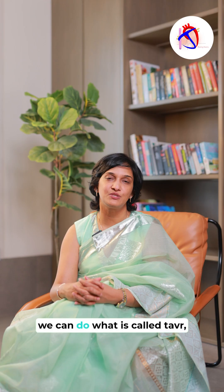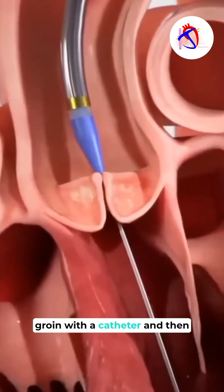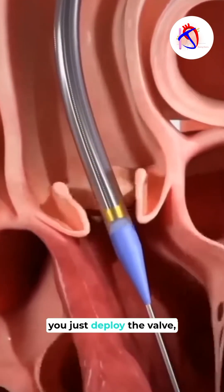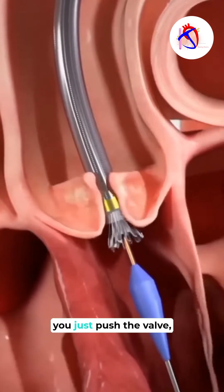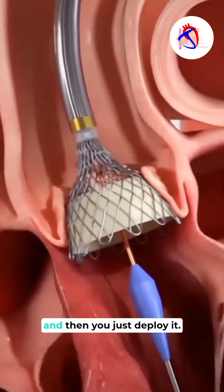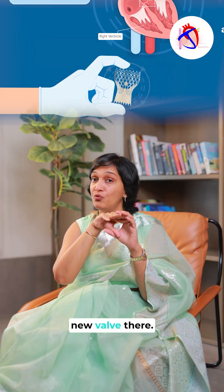In those kinds of patients we can do what is called TAVR — Transcatheter Aortic Valve Replacement. You go through the groin with a catheter and deploy a new valve using the catheter. You push aside the valve that is tight and deploy the new valve, so you essentially have a valve within a valve.